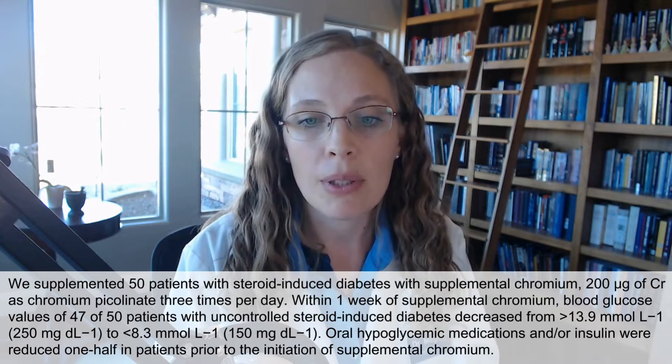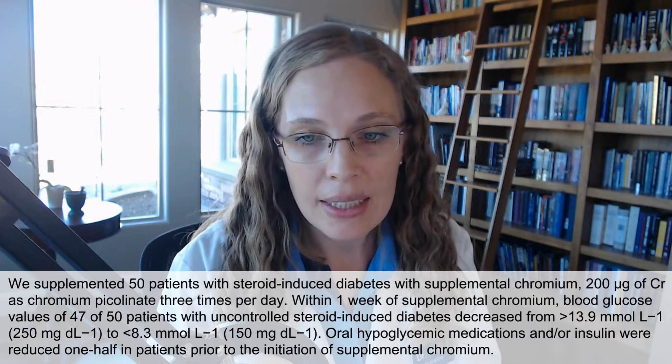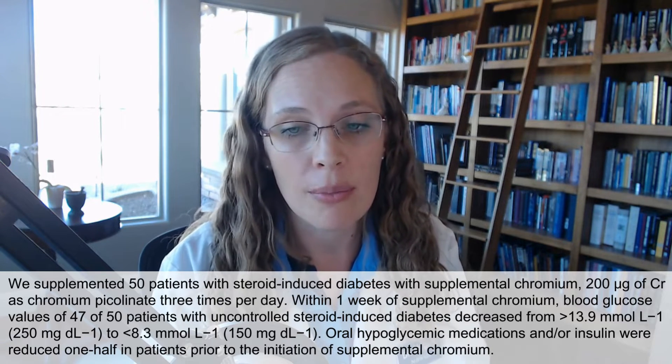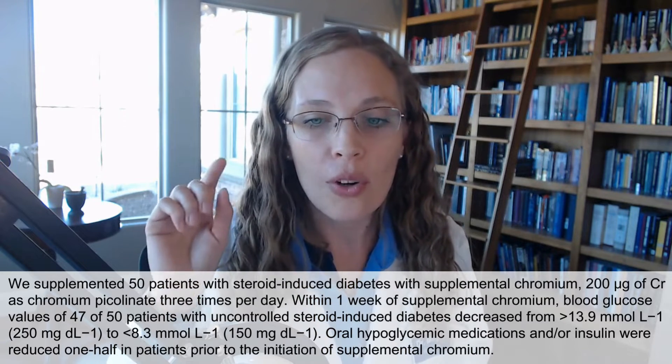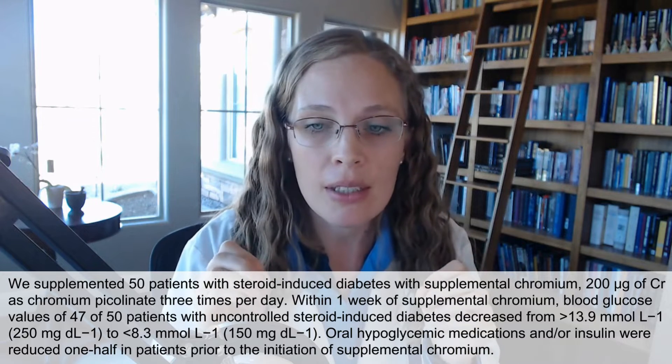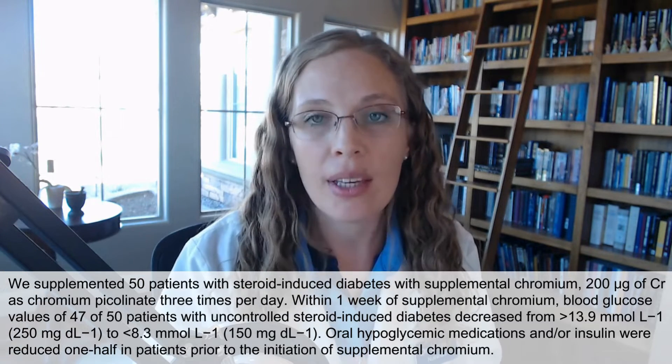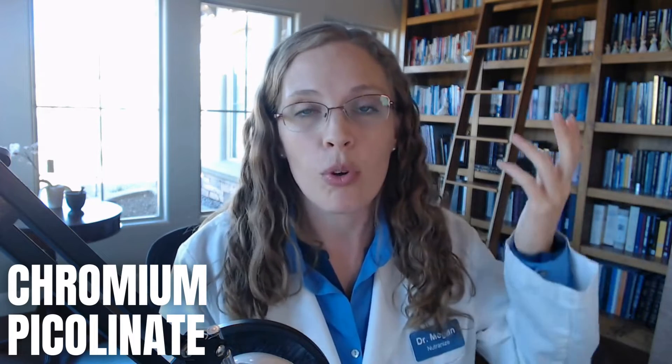They did a study with 13 people, and then another with 50 people supplementing 200 micrograms of chromium picolinate. Within a week of supplemental chromium, blood glucose levels in 47 out of 50 patients with uncontrolled steroid-induced diabetes decreased from 250 down to 150 milligrams per deciliter. Additionally, their oral hypoglycemic medications and insulin were reduced by half. These data demonstrate that chromium may be beneficial in the control of steroid-induced diabetes. If you've been struggling with blood sugar issues while on prednisone, chromium picolinate has been proven to help reverse it.